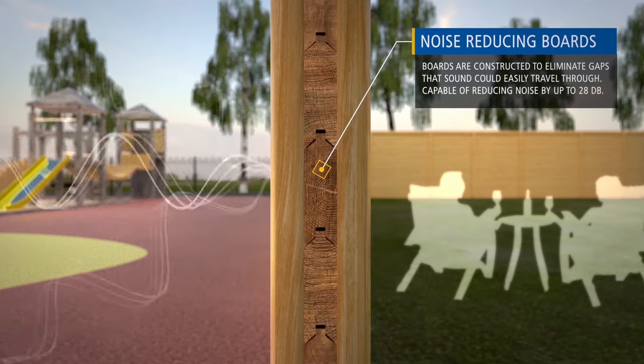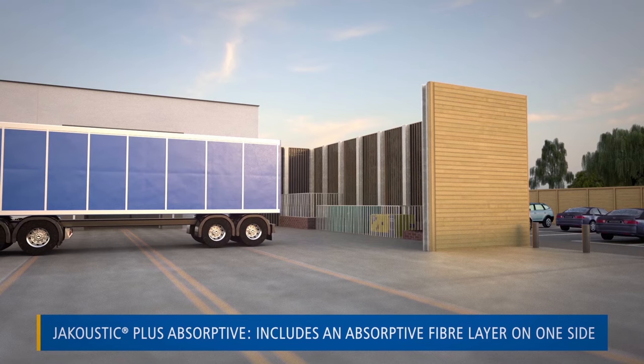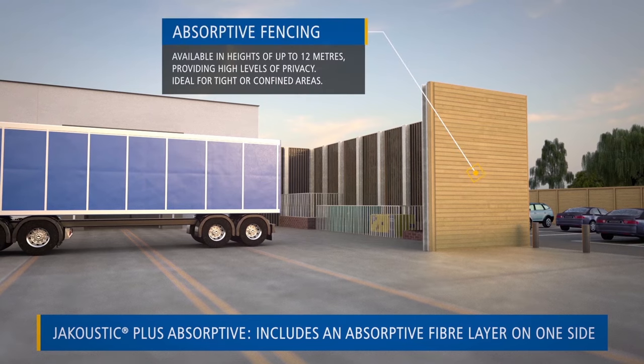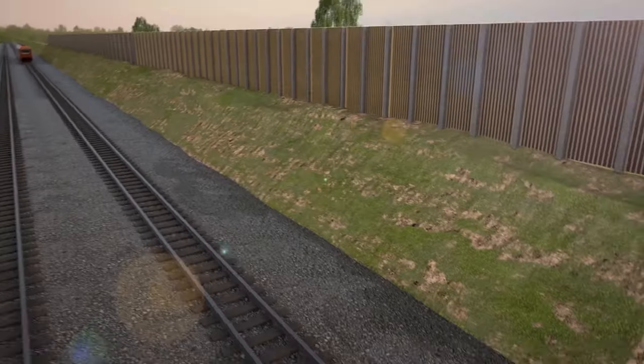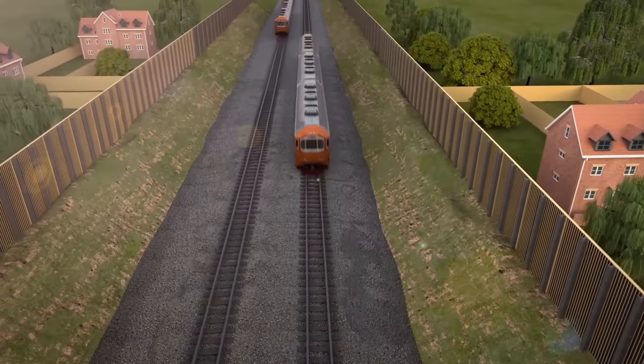Jacoustic absorptive uses the same design, with the addition of a layer of absorptive fibre on one side. It's ideally suited for confined spaces such as generators, delivery areas and transport hubs. The fibre traps and breaks down sound frequencies, reducing noise by up to 32 decibels.